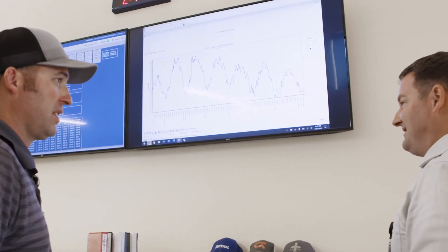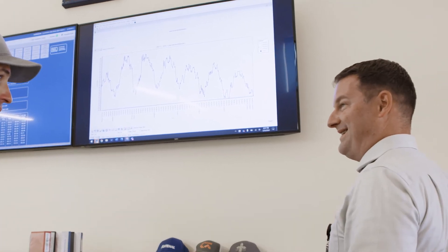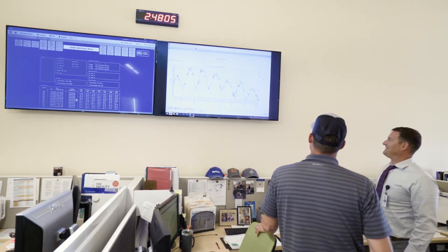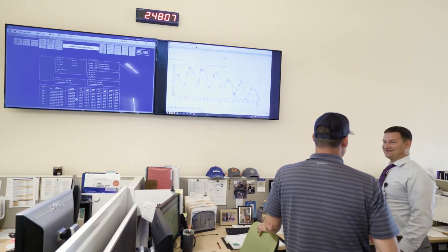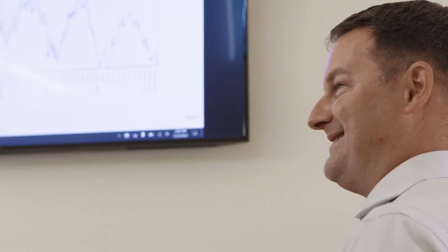That's 60 kilowatts of demand difference — pretty significant. Think about a house: it might be two kilowatts if the AC is not running. So that's like 30 houses being pulled off a feeder, which is pretty cool. And multiply that by 10 buildings — you made a half-a-megawatt change across the campus.